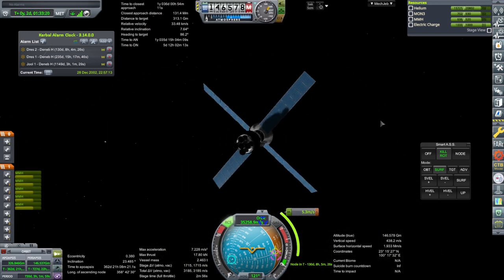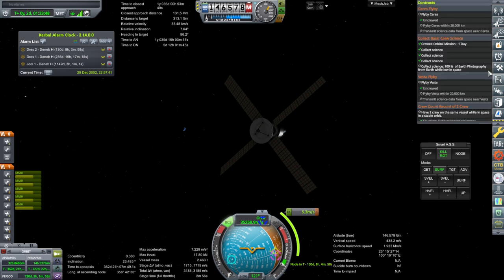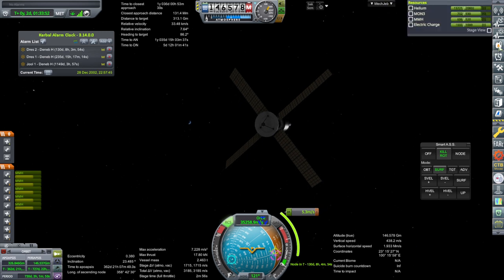Alright, so this is on its way. We'll try and finish the crewed orbital program with the final launch to do that one experiment, the Earth Photography Experiment. And then we'll be moving on to maybe trying to send them to the moon — we'll need a bigger rocket for that.